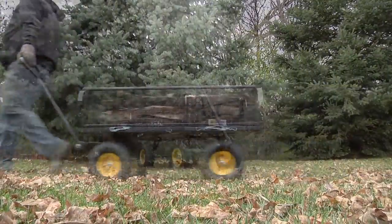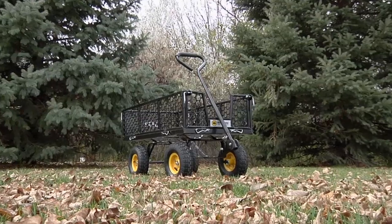Load it up and haul it out with this heavy duty 800 pound capacity steel cart.